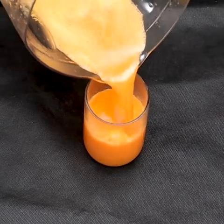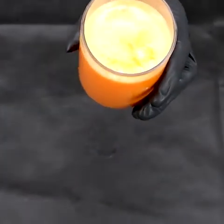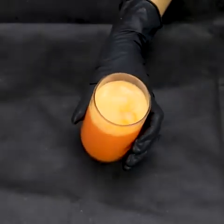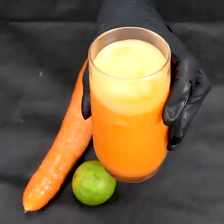This drink combines two very nutritious ingredients, capable of improving several functions of the body. Therefore, it is a very healthy drink. This juice brings several benefits to the body, besides improving your daily performance and your quality of life.